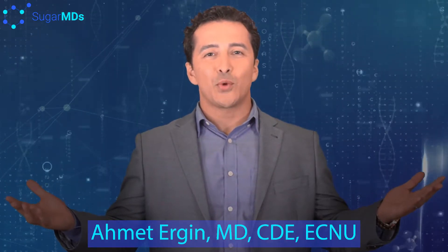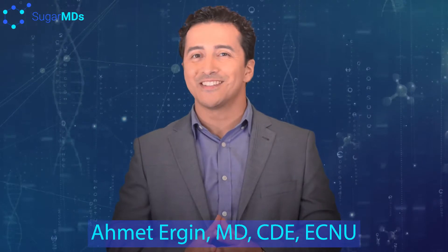Welcome to SugarMDs. Today we are going to talk about medications — the Know Your Medicine series. Today we are going to talk about Victoza.